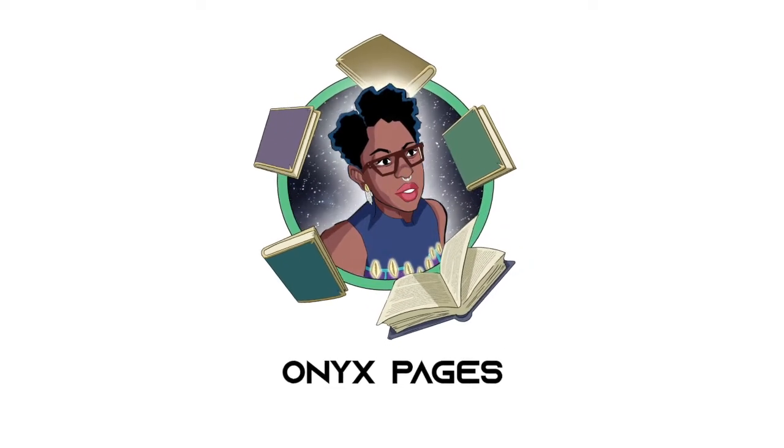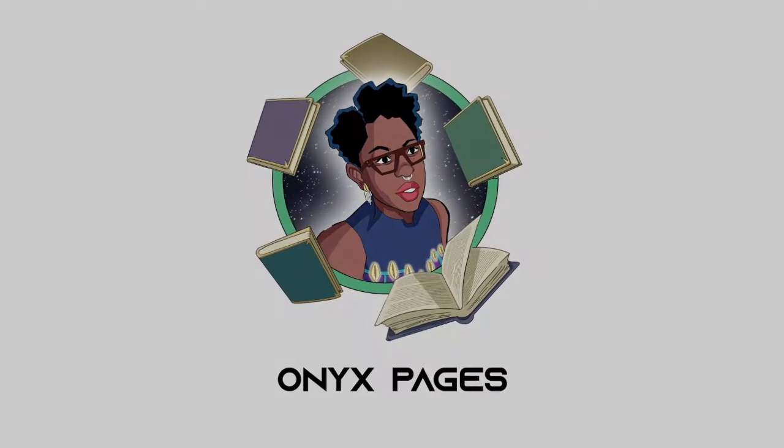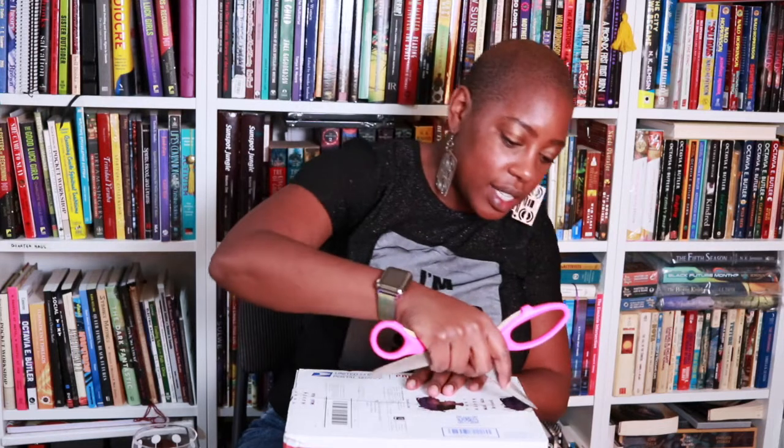Here we go — this is my unboxing of the Melanin Eclectic 2022 planner, undated.